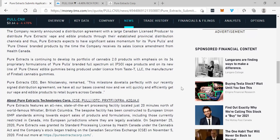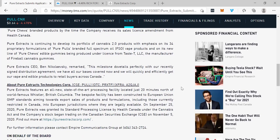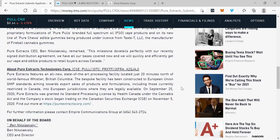Pure Extracts is continuing to develop its portfolio of cannabis 2.0 products, with emphasis on its 34 proprietary formulations of Pure Pulls branded full-spectrum oil FSO vape products, and on a new line of Pure Chews edible gummies being produced under license from Taste T LLC, the manufacturer of Fireball cannabis gummies. Pure Extracts CEO Ben Nikolevsky remarked: 'This milestone dovetails perfectly with our recently signed distribution agreement. We have all of our bases covered now, and we will quickly and efficiently get our vape and edible products to retail buyers across Canada.'